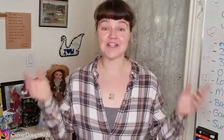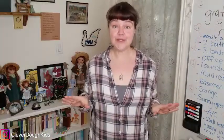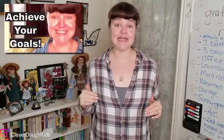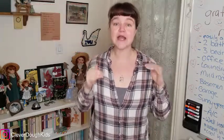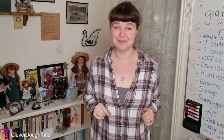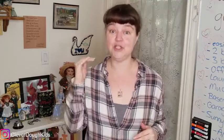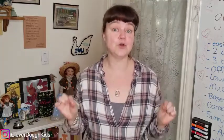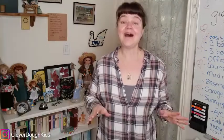Welcome back and congratulations on setting all of your goals for this year so that you're ready now to achieve them. If you're new here, we've just completed a setting goals and achieving them challenge to make sure that we prioritize your goals so that you can actually have them come true for you this year. Today I'm going to go over a summary of all of the steps that you need to do in order to set your goals correctly so that they will actually come true for you this year.